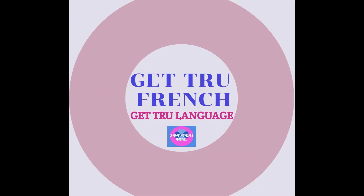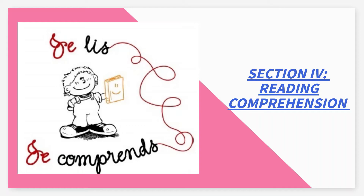Bonjour et bienvenue à Get Through French, where we collaborate with you for a successful language journey. Section 4, la compréhension écrite — reading comprehension. Je lis et je comprends. Let's get some tips on how to successfully complete this section. On y va!